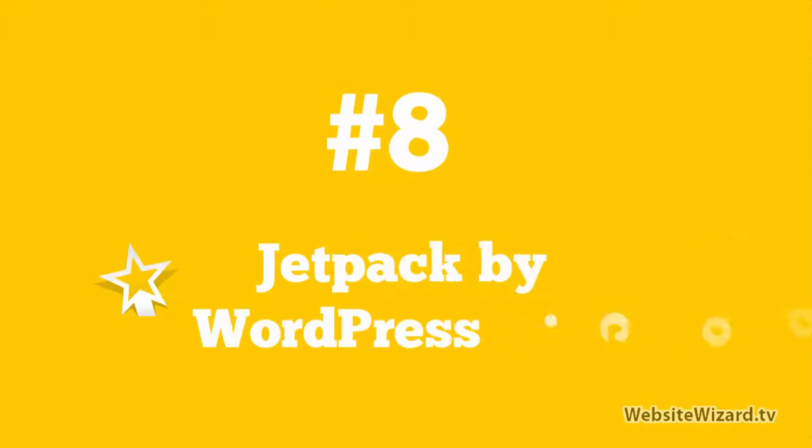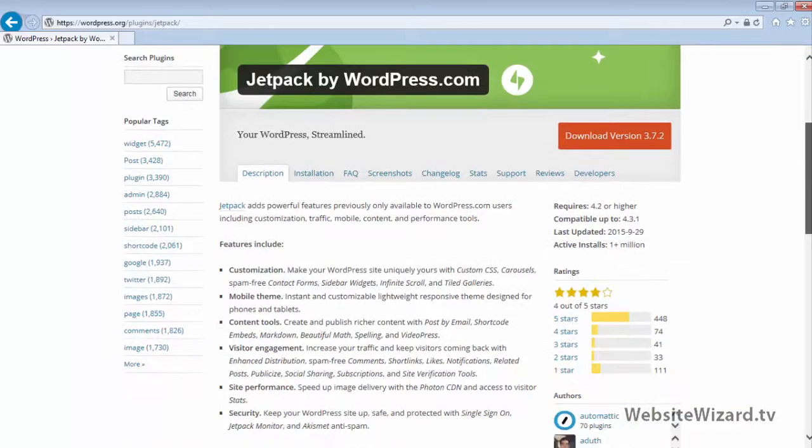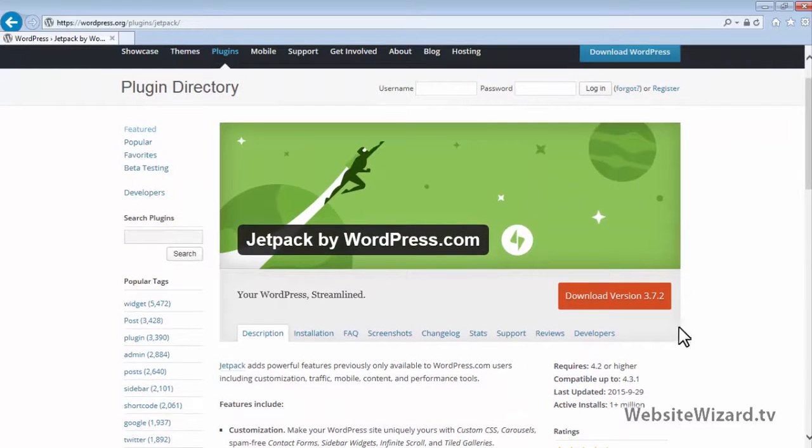At number 8, we've got Jetpack by WordPress. This plugin is awesome and it has a lot of features. As you can see down here, it's got WordPress security, site performance, it enhances visitor engagement, it's got a mobile theme, and you can just do loads of things with this plugin. So Jetpack by WordPress is definitely an awesome plugin to use.